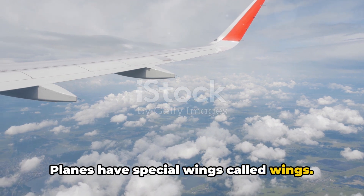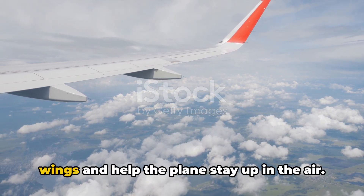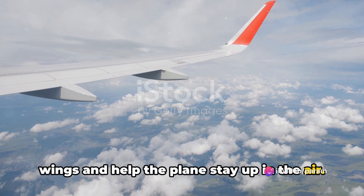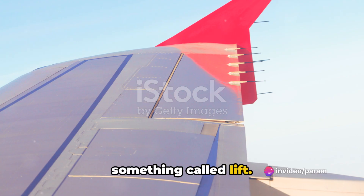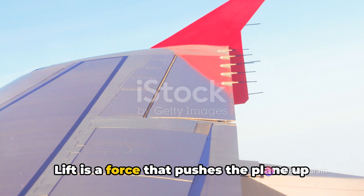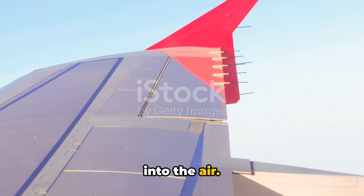Planes have special wings. These wings are shaped like a bird's wings and help the plane stay up in the air. When a plane is flying, the wings create something called lift. Lift is a force that pushes the plane up into the air.